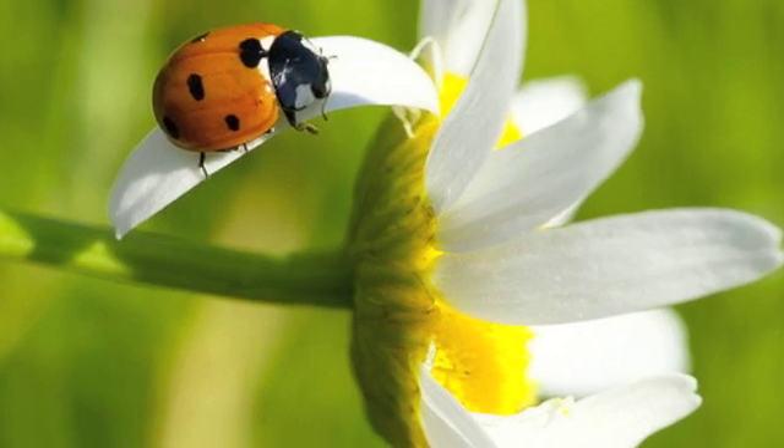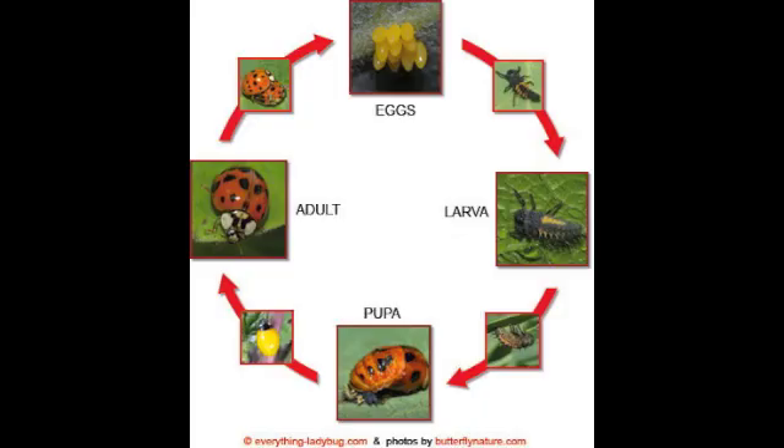So let's summarize the life cycle of a ladybug. First, the ladybug is an egg. Then it turns into a larva. The larva attaches to a leaf and becomes a pupa. And when the pupa hatches, it becomes an adult ladybug.